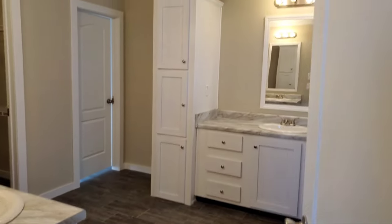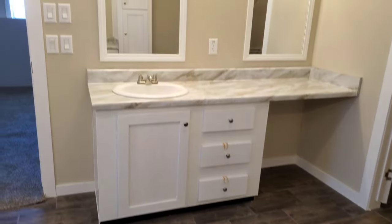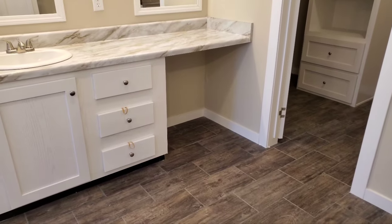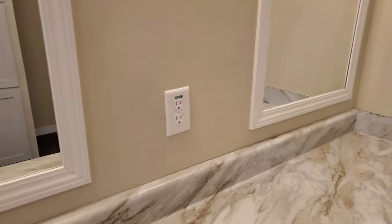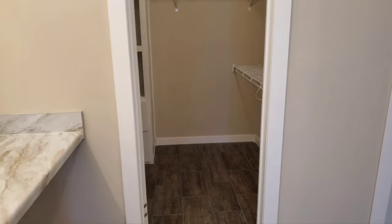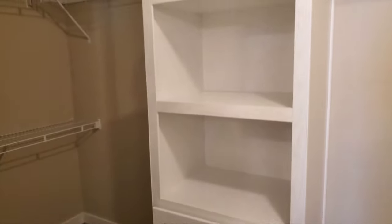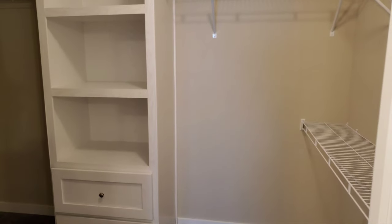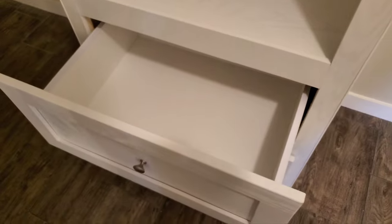Coming into the master bathroom, you've got two different vanities. This one is kind of the his — standard size with some extra storage on the left. Then we've got the hers, with about the same number of drawers but a lot more counter space and a knee space so you can have a little vanity area to put on makeup or get ready for the day, with a plug-in nearby for straightening or curling your hair. Right off the bathroom is the master bedroom closet — it's double-hung for shelves on the side end walls, allowing both pants and shirts to hang. On either side of the sweater rack you've got space to hang longer clothes like dresses and overalls, plus two large pot-and-pan drawers to hide shoes, socks, or whatever you like.